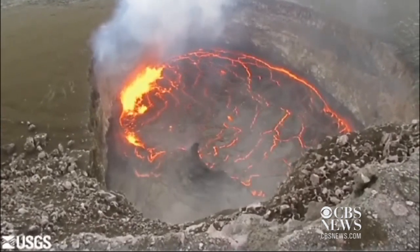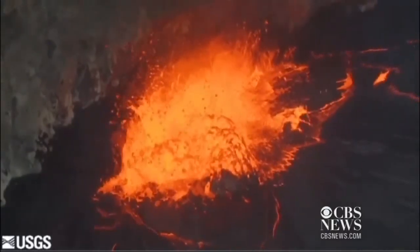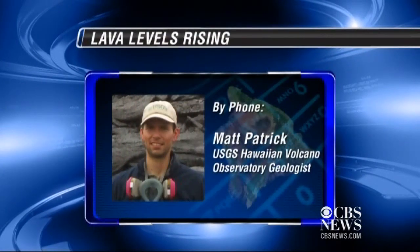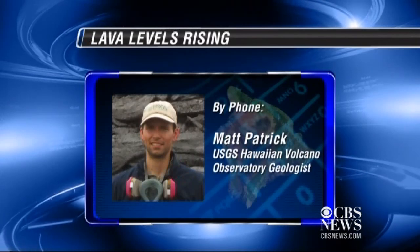The booming noises you hear are the walls crumbling — it's the sound of the earth moving and melting. The rising level in Halemauma'u does have some important implications: it means that the whole magmatic system at Kilauea is pressurizing.